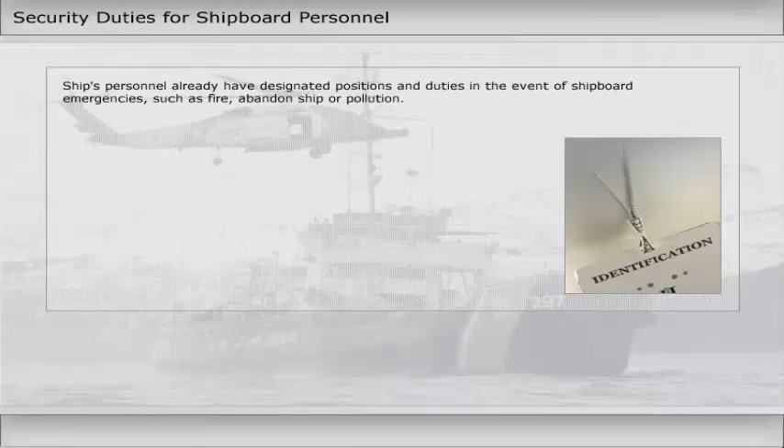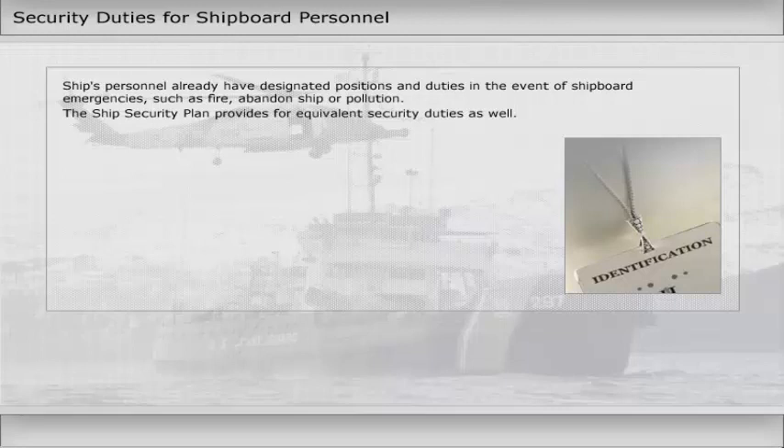Ship's personnel already have designated positions and duties in the event of shipboard emergencies, such as fire, abandoned ship, or pollution. The ship's security plan provides for equivalent security duties as well.